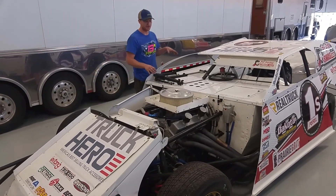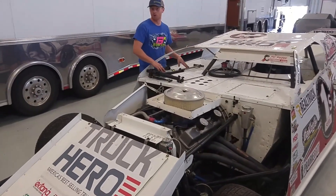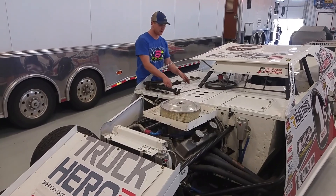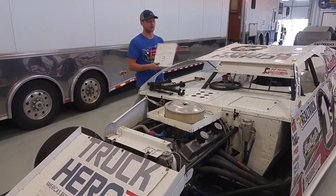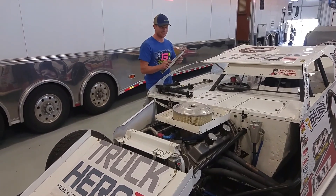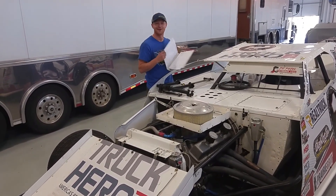The car is currently set up as a lift bar car. You can get it as a pull bar car as well — you can just make the conversion over. We have the bracket here for you as well. And we also have the setup book — everything that we've done and tried. I mean, this should be worth 30 grand itself right here.